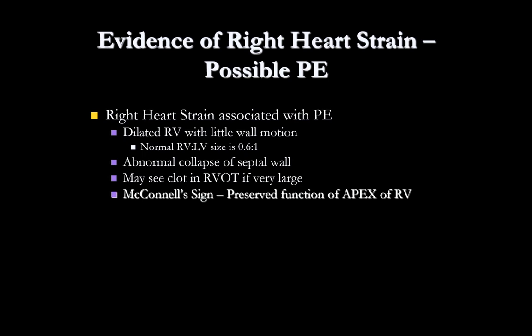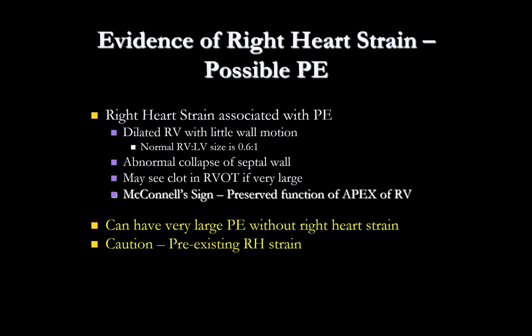Right heart strain associated with PE: you're going to have a dilated RV with not much wall motion. Normally the RV should be smaller than the LV — this is hard to see on some views, particularly the sub-xiphoid, but really easy to see on the apical view, which should be the view of choice. Also look for abnormal collapse of the septal wall, and possibly a clot in the RV outflow tract if it's very large. McConnell's sign — preserved function of the RV apex while the rest isn't moving — is not necessarily diagnostic but worth looking for. Remember: you can have a large PE without right heart strain, and you can also have pre-existing right heart strain with thick RV walls in someone with underlying pulmonary disease or cor pulmonale.